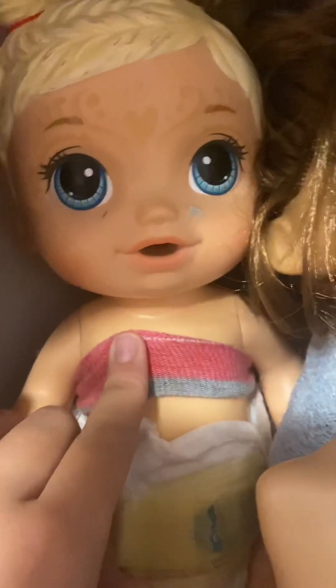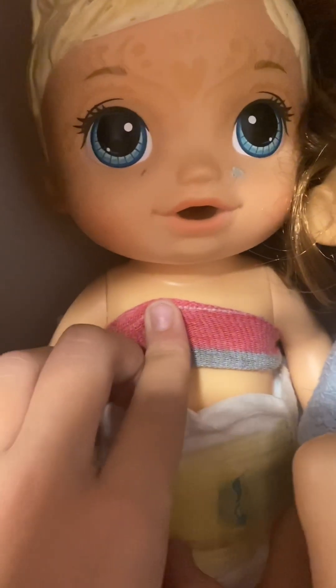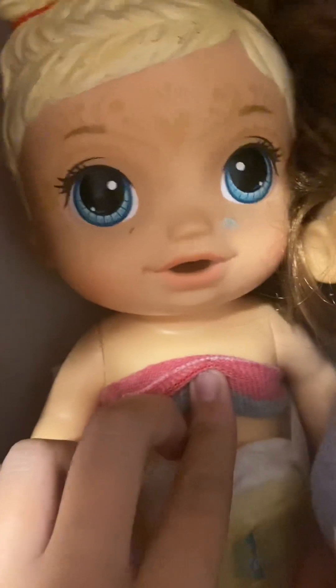Over here is Ellie, and this is the fairy face paint doll — like the fairy face paint. And she is two and a half.